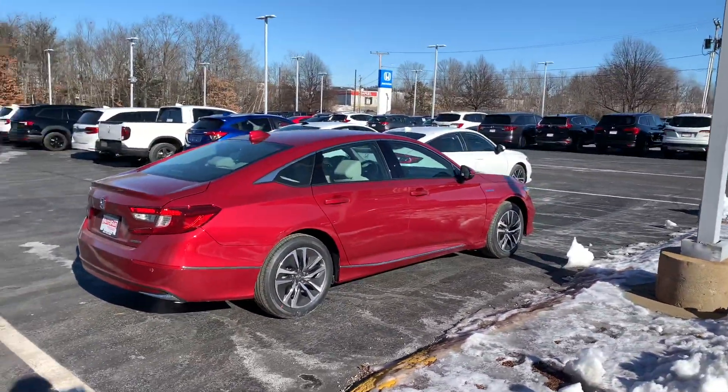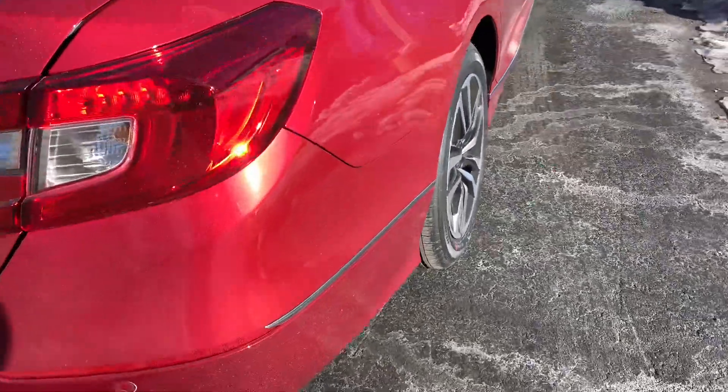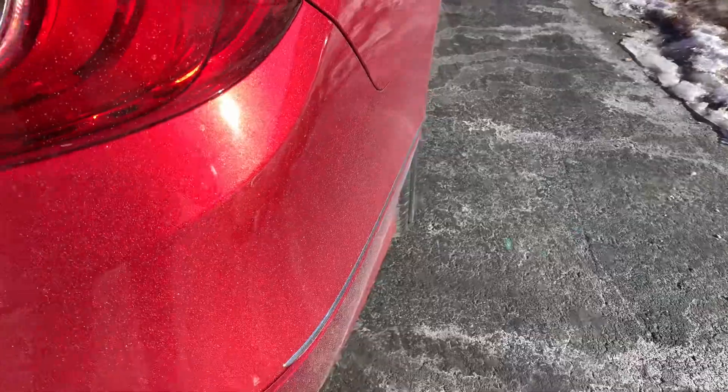This red is absolutely gorgeous — it has a nice little metal flake to it as well. You can see it right there in the paint.